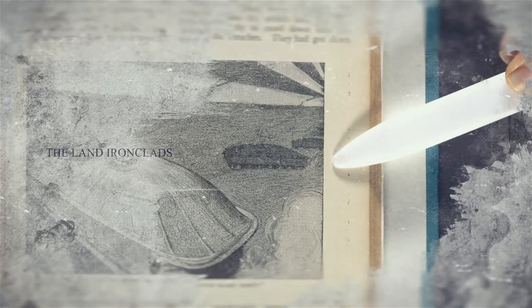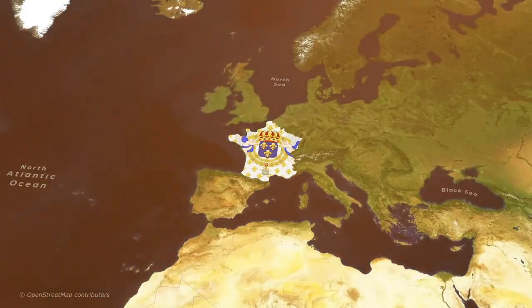A short story by H.G. Wells, The Land Ironclads, provides a fictionalized version of their use. In the 18th century, France was the dominant power in Europe.